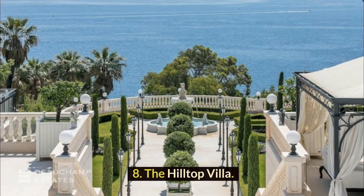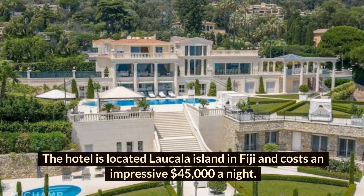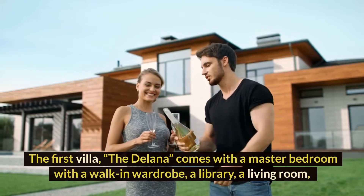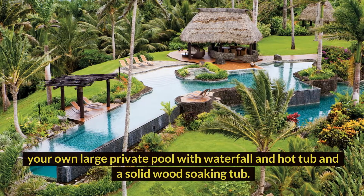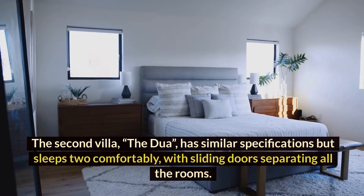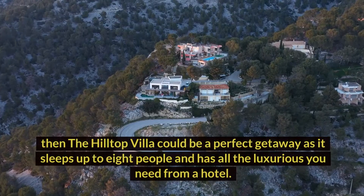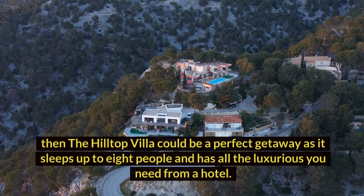Number 8: The Hilltop Villa. The hotel is located on La Cala Island in Fiji and costs an impressive $4,000 to $5,000 a night. The first villa, the Delana, comes with a master bedroom with a walk-in wardrobe, a library, a living room, your own large private pool with waterfall and hot tub, and a solid wood soaking tub. The second villa, the Dua, has similar specifications but sleeps two comfortably, with sliding doors separating all the rooms. If you're looking to get away with friends or family, then the Hilltop Villa could be a perfect getaway as it sleeps up to eight people and has all the luxuries you need from a hotel.